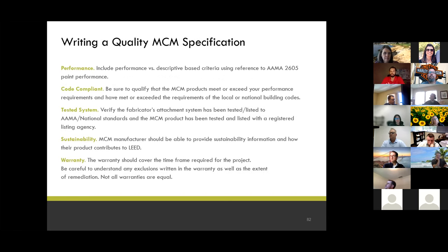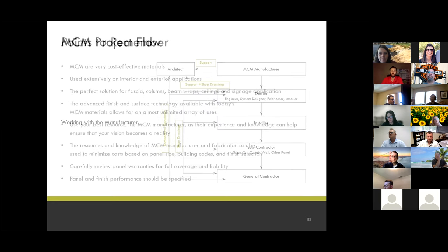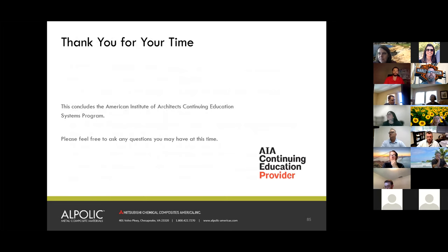MCM is very cost-effective and used extensively for both exterior and interior applications — you can bend it, roll it, fold it, drill it, punch it — do just about whatever your heart desires to get that aesthetic look. That does it for our presentation — thank you so much for your time. Now let's look at some Walters and Wolf project pictures.